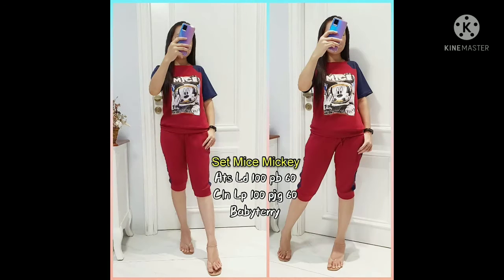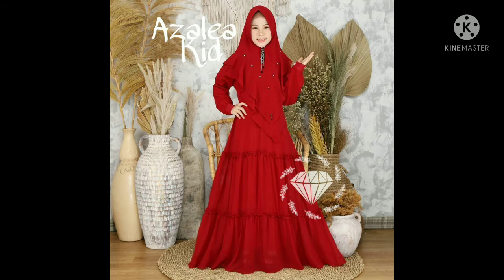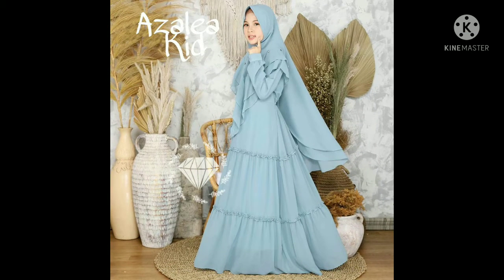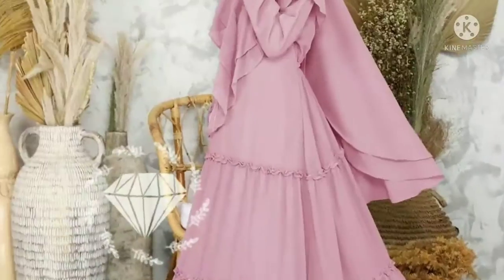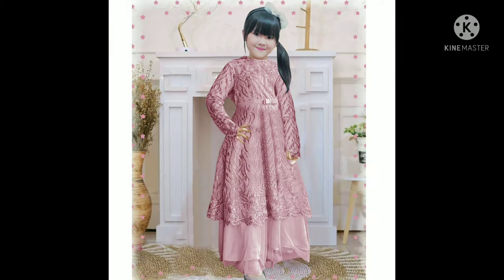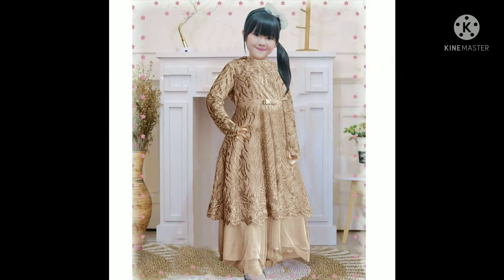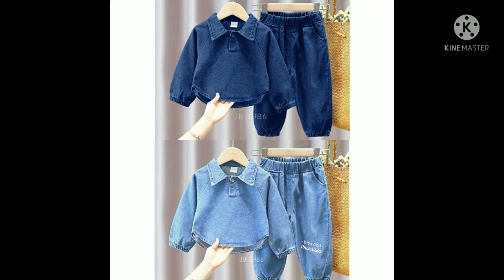Buat kalian yang masih ragu untuk melakukan pembelian di Dawson ID, mulai sekarang gak perlu ragu lagi, karena Dawson ID sudah bisa melayani COD atau bayar di tempat untuk produk tertentu. Kalian juga bisa langsung mengunjungi sosial media atau website kami, linknya sudah tersedia di deskripsi.